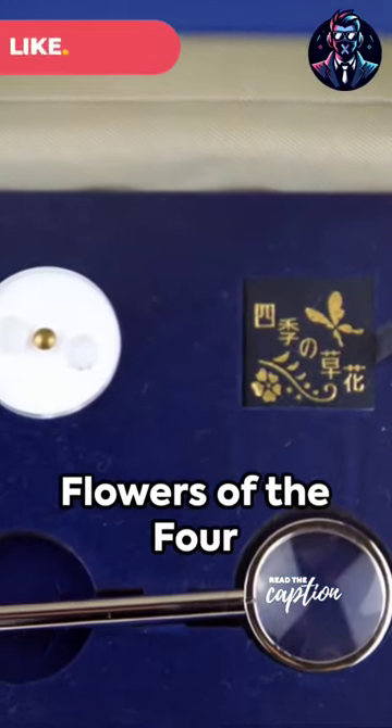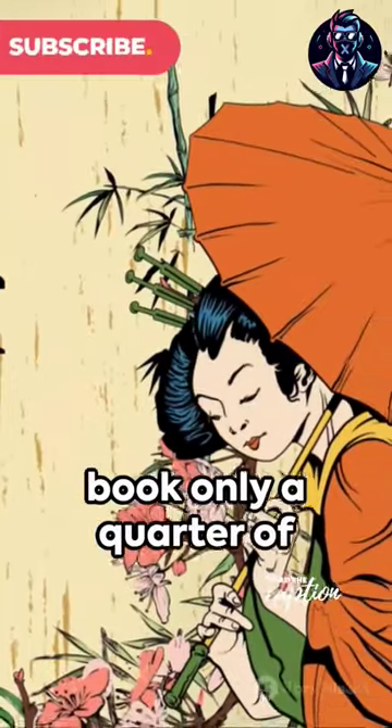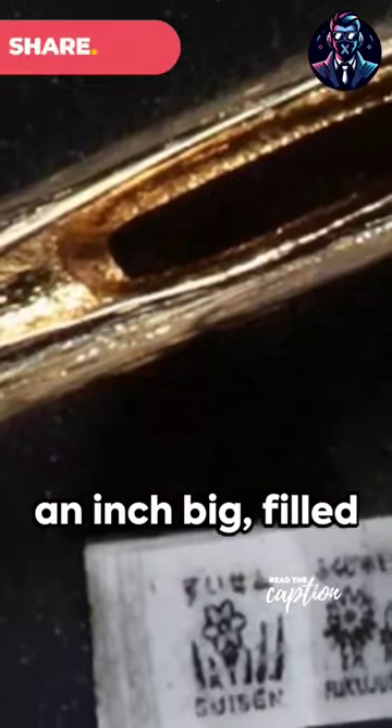Next on the list, Flowers of the Four Seasons, a Japanese book only a quarter of an inch big, filled with beautiful illustrations.